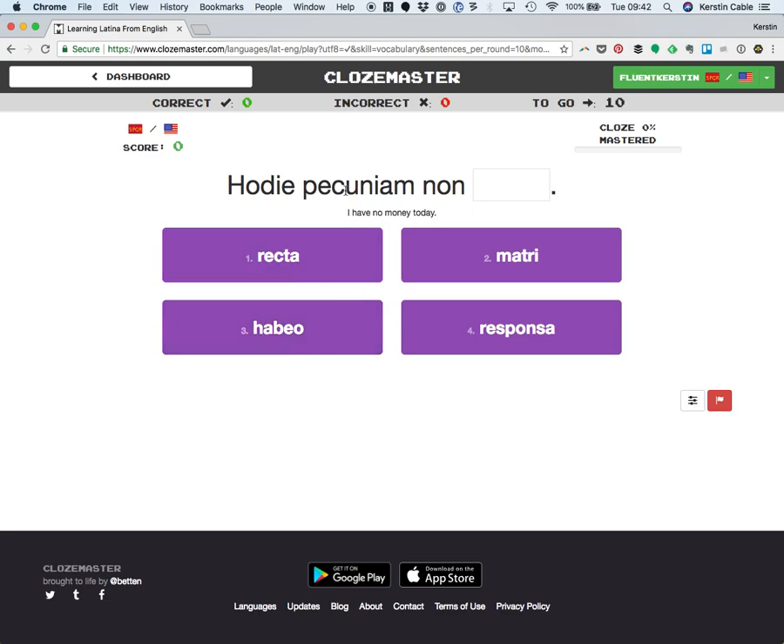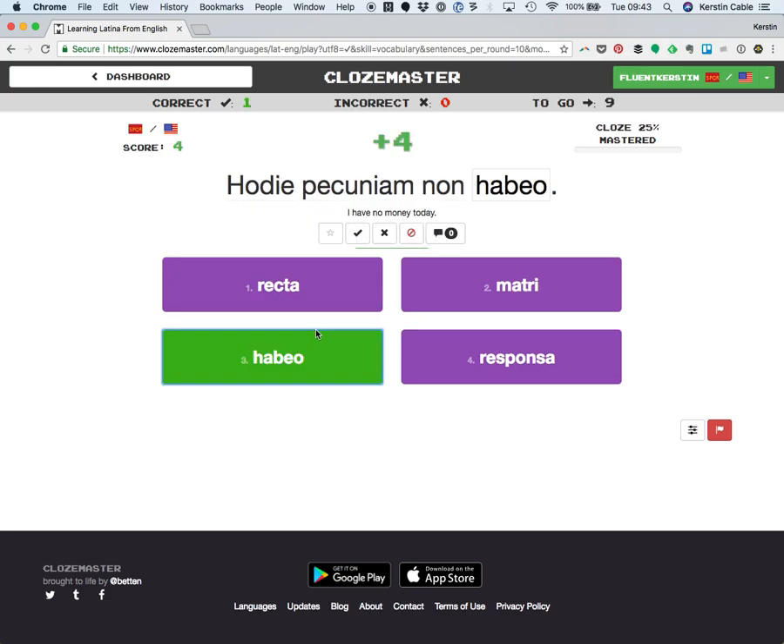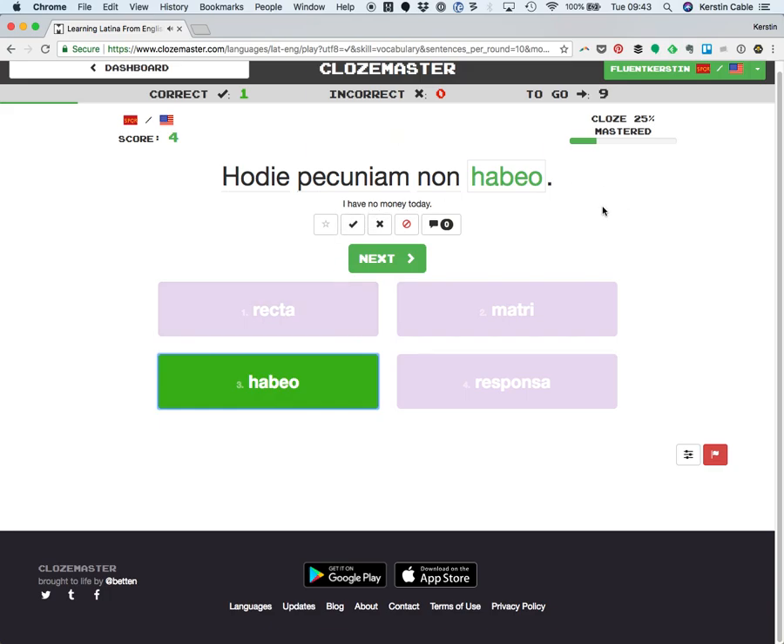And this is very, very simple. "Hodie pecuniam non" — I think the answer might be "habeo." Click. And I got it right! So when you get it right, you get a few points there.